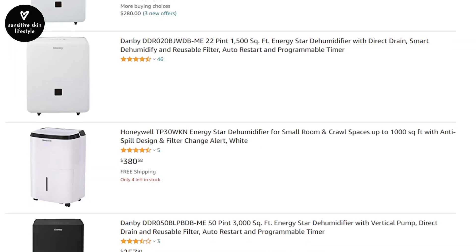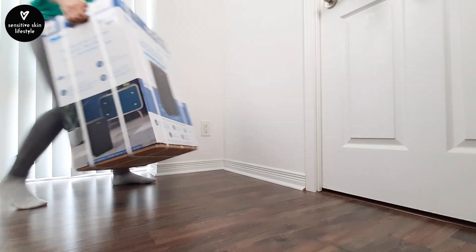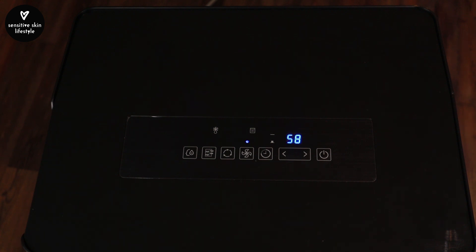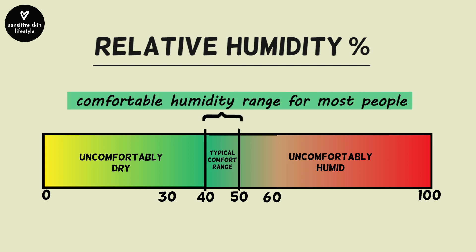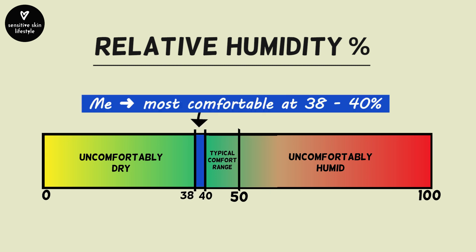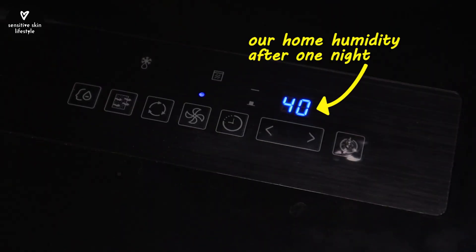So I decided to purchase a dehumidifier. I intensely researched all the dehumidifiers sold on the market and purchased one within two days. The day I got the dehumidifier, we switched it on and it showed that our home humidity was at 58% — higher than the typical comfortable humidity range of 40 to 50%. After one day with the dehumidifier on, it brought our home humidity down to 40.